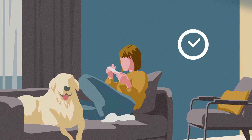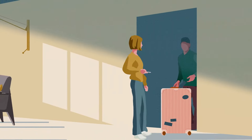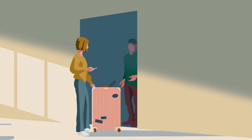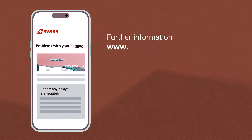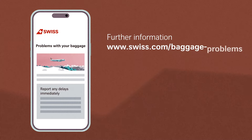Please be assured that we will do everything we can to ensure that the matter is dealt with, and that your baggage is delivered as quickly as possible. Thank you for your understanding and for your patience. For further information, please visit www.swiss.com/baggage-problems.